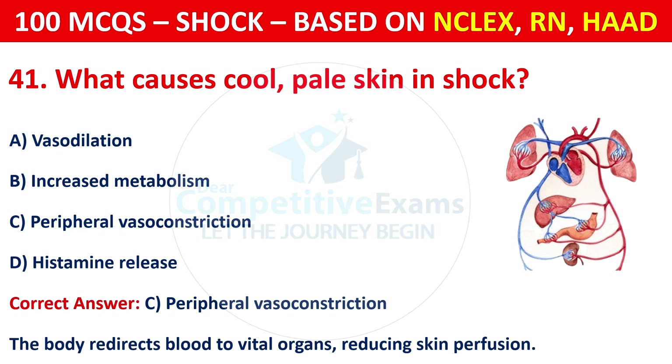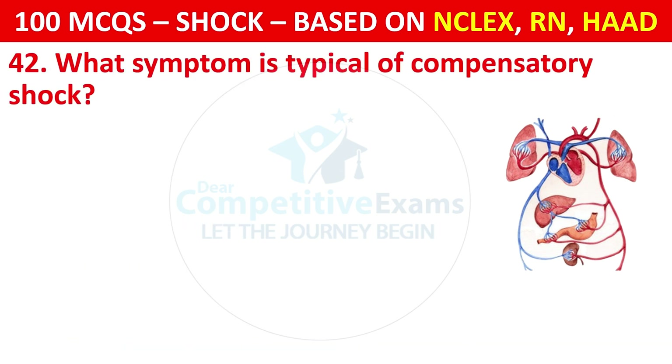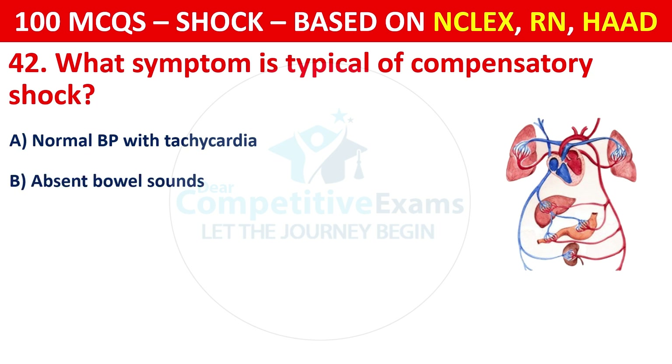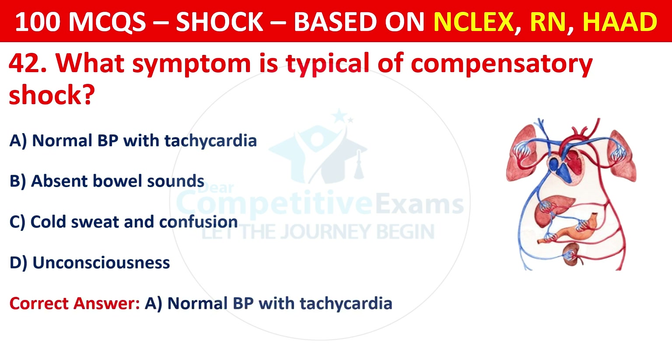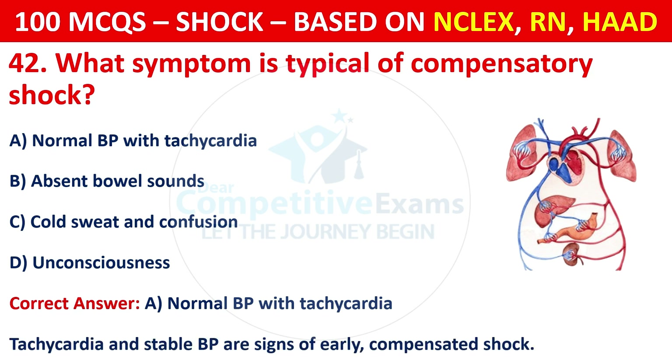Question 42: What symptom is typical of compensatory shock? Options are: Normal BP with tachycardia, absent bowel sounds, cold sweat and confusion, or unconsciousness. The correct answer is A, normal BP with tachycardia. Tachycardia with stable BP are signs of early compensated shock.